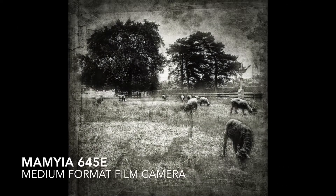This was shot with a Mamiya 645E medium format film camera using Tri-X at ISO 400.